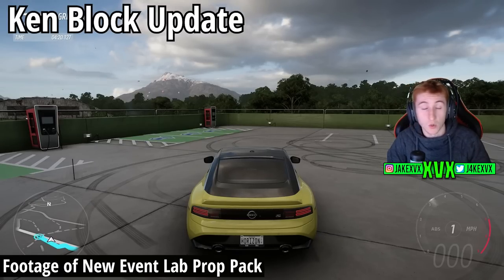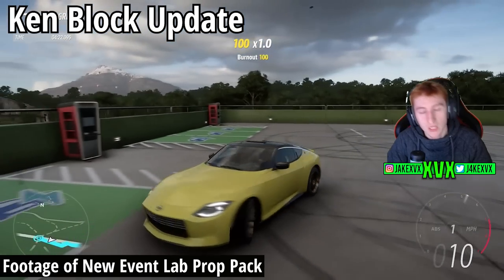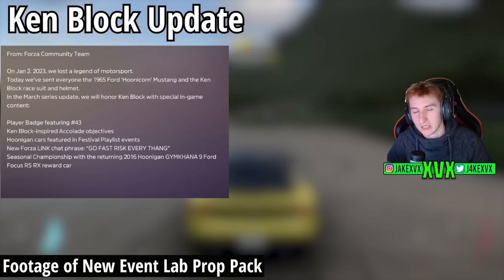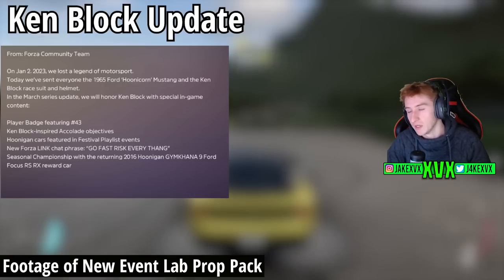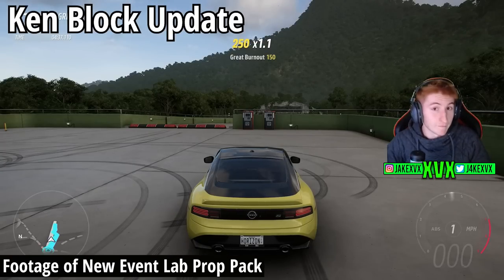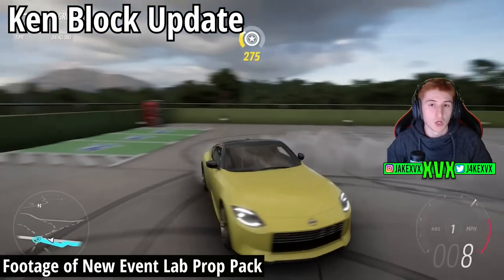As mentioned previously, we have Ken Block content coming in the Horizon Wilds Takeover update as well. Due to his passing, they've added a few tribute Ken Block-related items, as covered in my previous video. All of that is coming in March. If you expected more, I have been warning people not to get hopes up too high — four new cars and new Event Lab props is good enough.